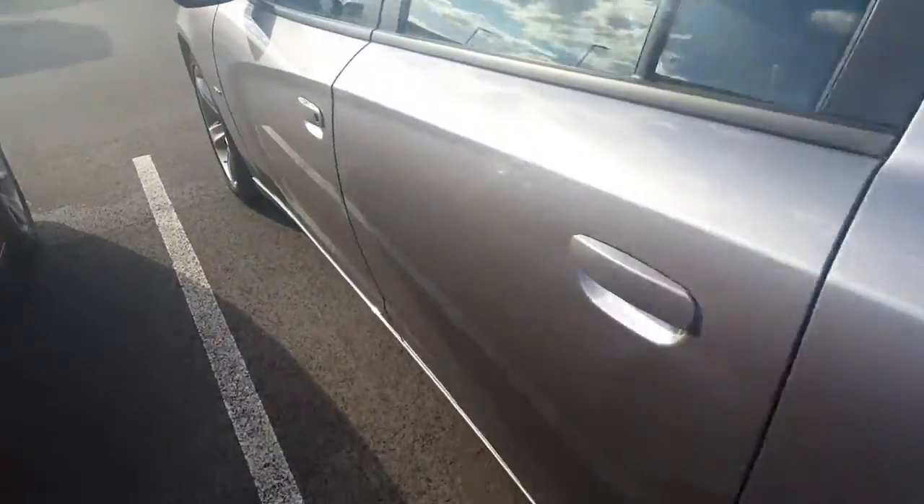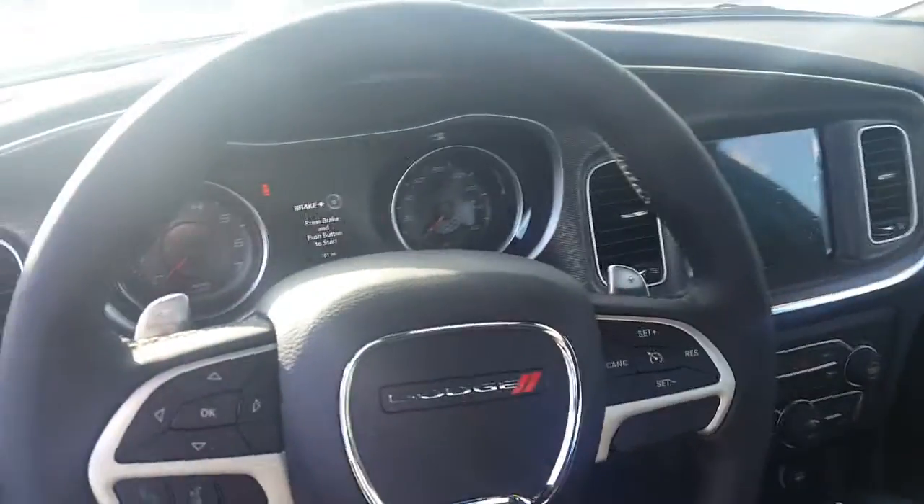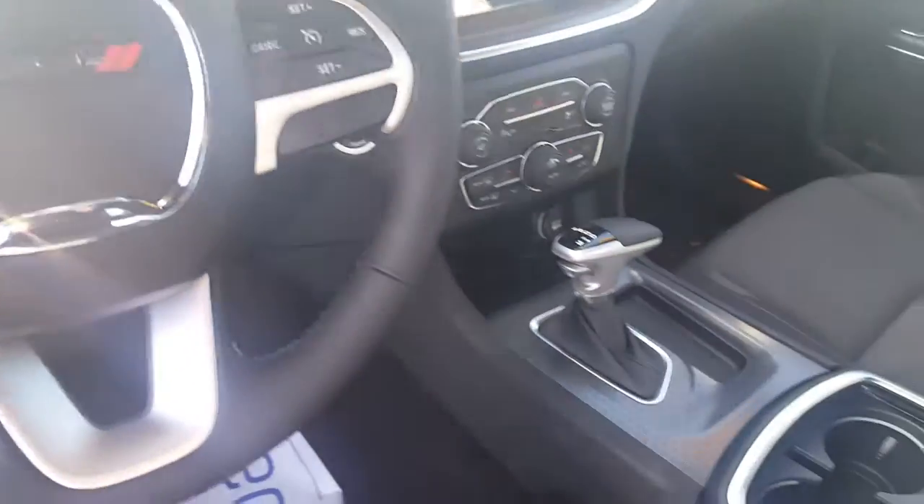When you come down to the Hemi, there's your 5.7 liter. It's going to be an SXT package as well. You can go with the paddle shifts and automatic transmission.